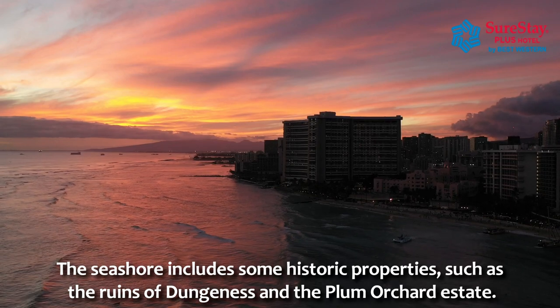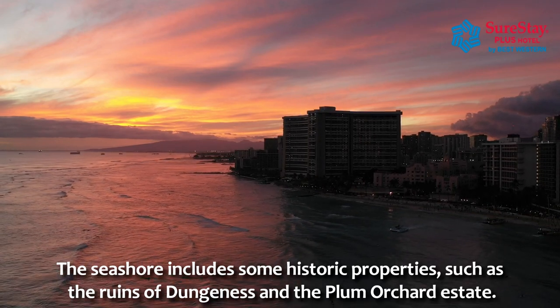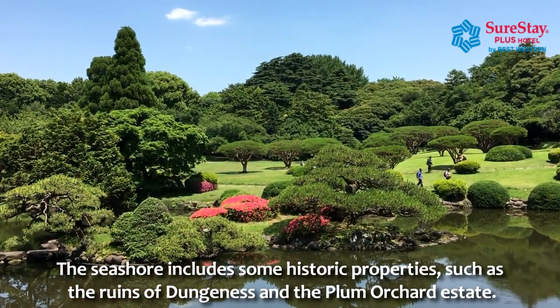In addition to the natural features, the seashore includes some historic properties, such as the ruins of Dungeness and the Plum Orchard Estate.